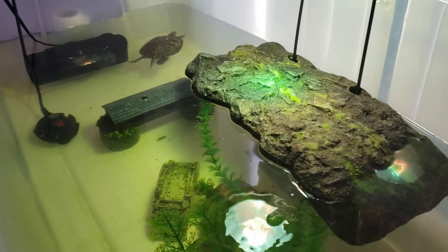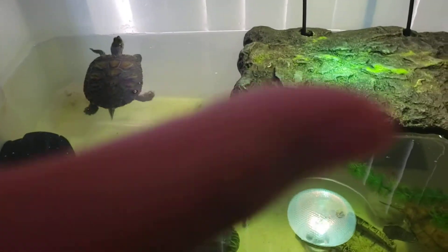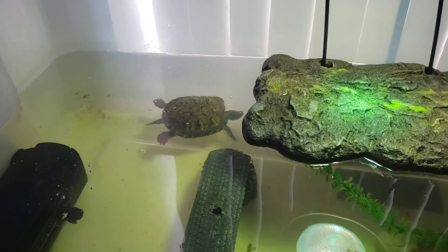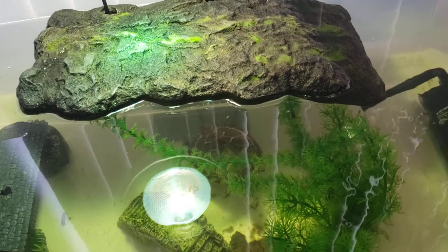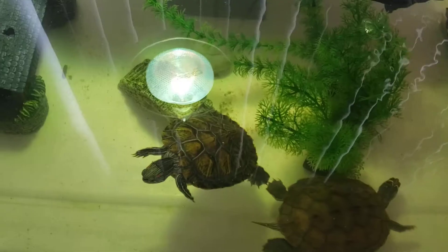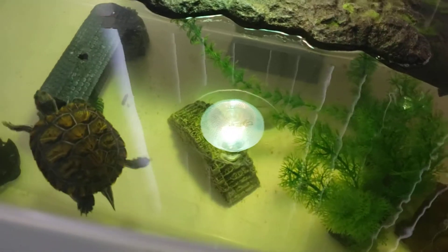For those of you who are new, I just got turtles. I got them very small — they were about three and four months old, with her being one month older. So Leo here is a boy, he's about seven or eight months old, and Kiwi here is a girl, she's about eight or nine months. Leo is a red-eared slider and Kiwi is a map turtle, and I love them very much.